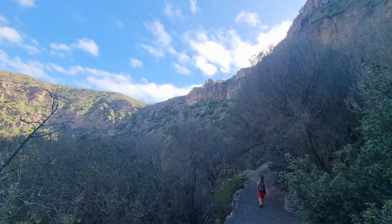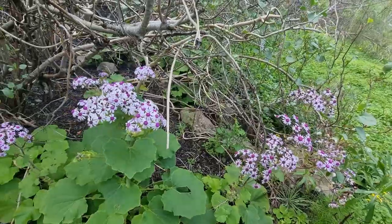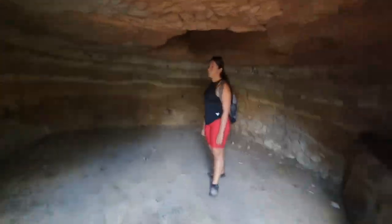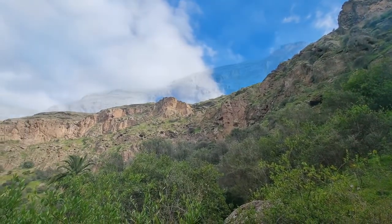We could either decide to walk around the caldera or walk down to the bottom of the crater, which we decided to do because there was supposed to be a cave here. But once we got to the cave, it was not a real cave but only a man-made storage room. So even though it was nice to hike down, if we were to decide again we'd probably choose to hike around the caldera.